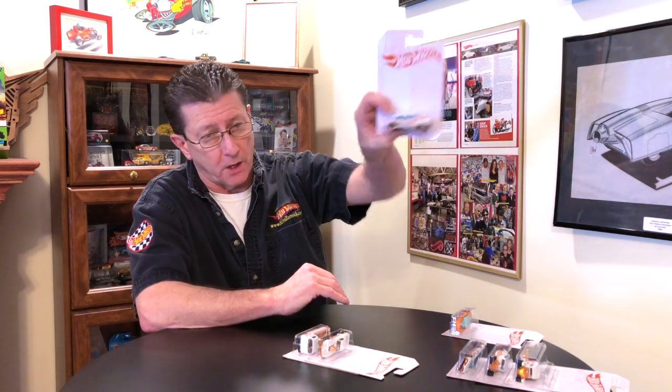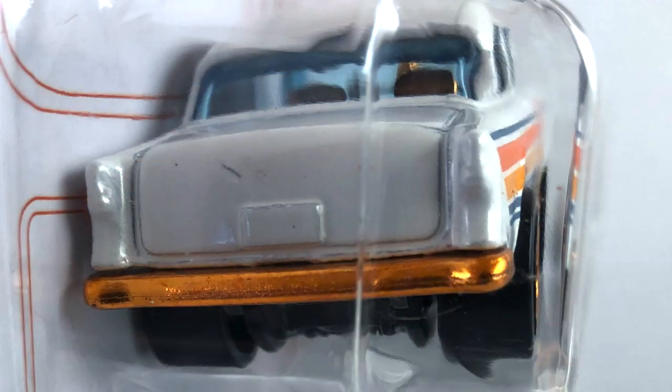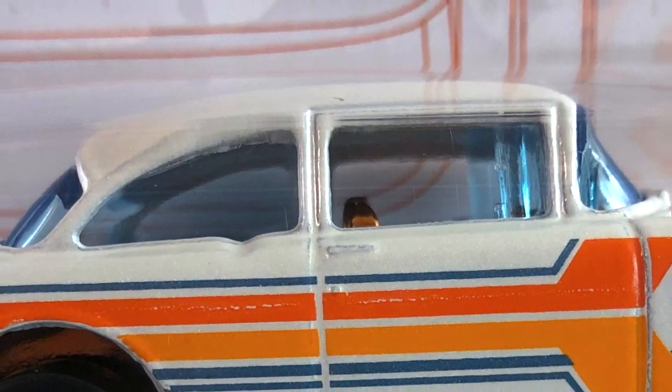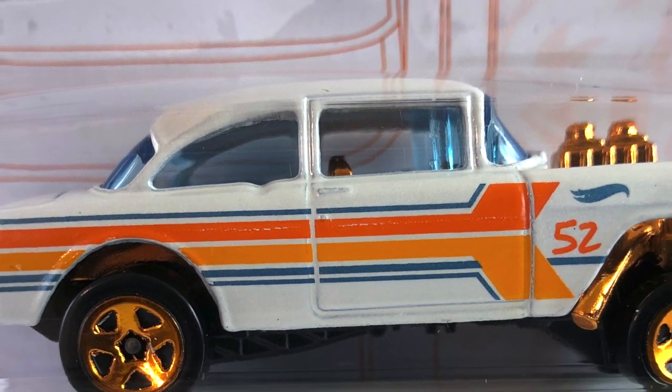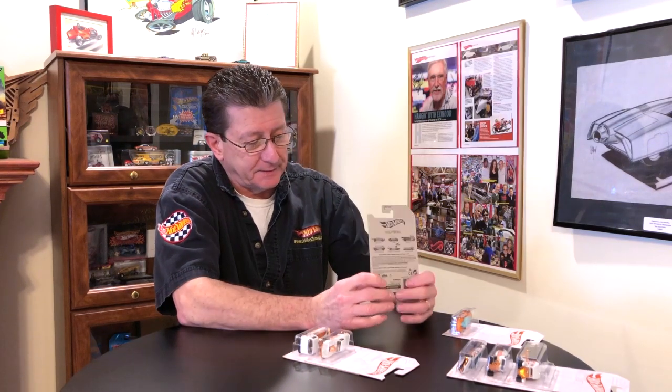Number four is the '55 Bel Air Gasser. I think it's amazing. White pearl, with the interior and engine in orange chrome. The front grille is orange chrome, the rear bumper is orange chrome, the base is black plastic, and the windows are light blue transparent. The wheels are orange chrome five spokes, big ones in the back and little ones in the front. I really like how they did the engine on this — it's really detailed.